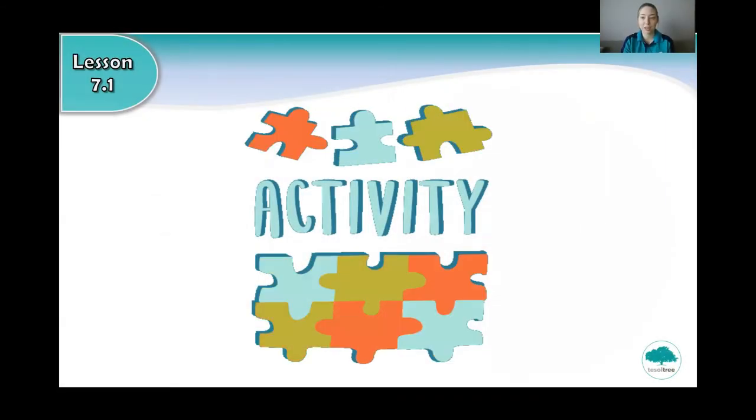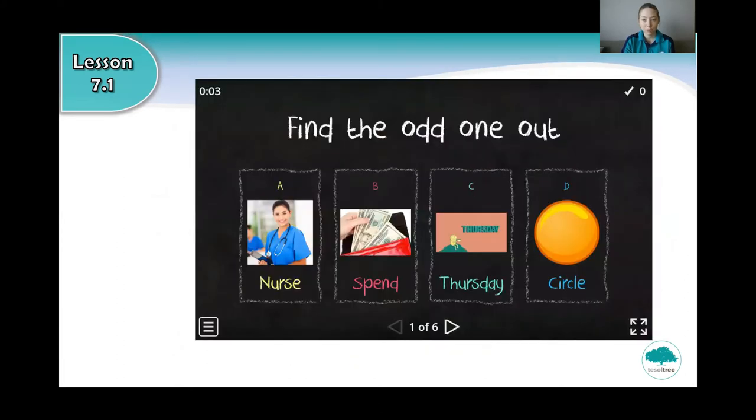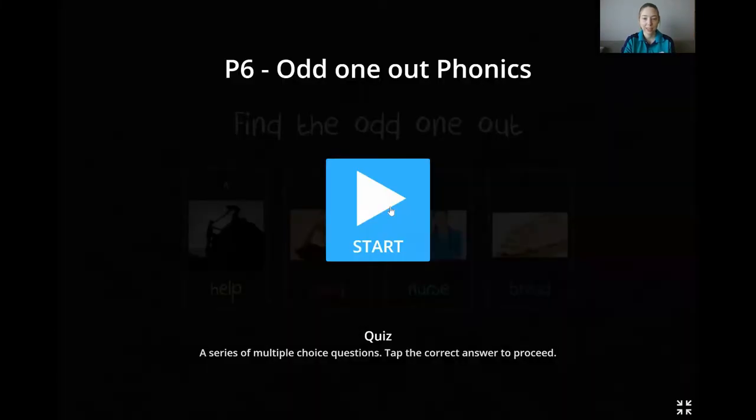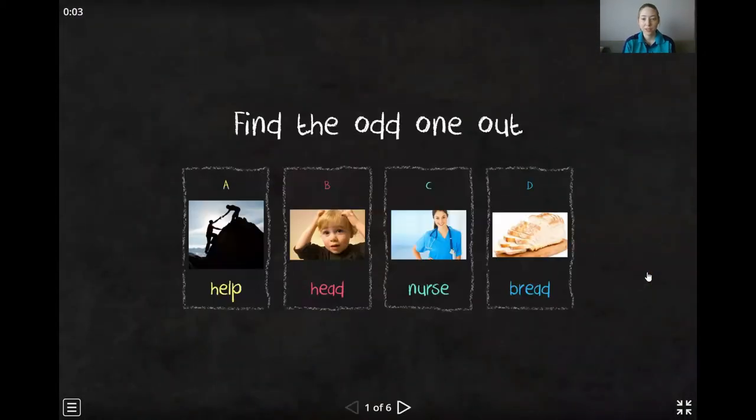Okay, now it's time for an activity. Are you ready? We are going to play a game. Let's play. So in this game, you have to find the odd one out. Which word has a different sound? Listen first. I'll give you five seconds.